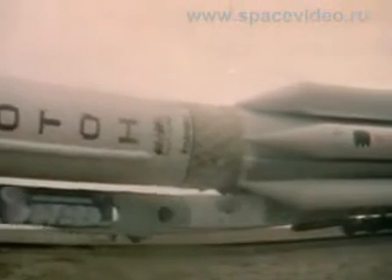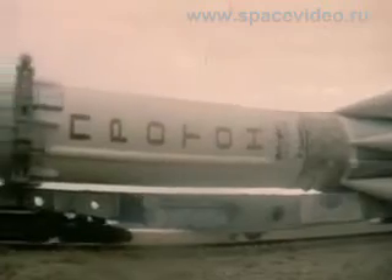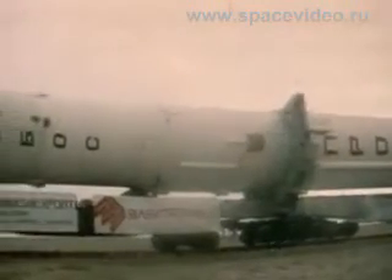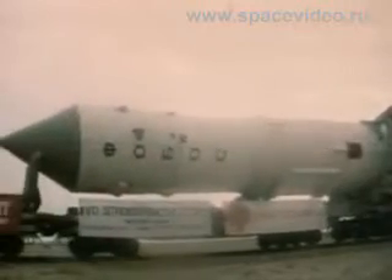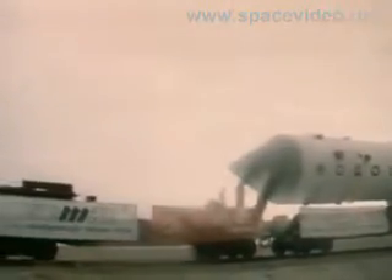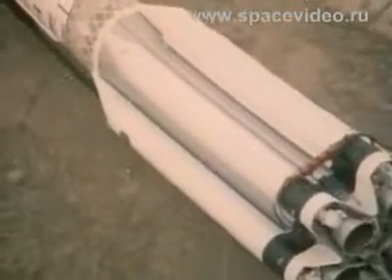July 1988: in a few hours, the automatic station will begin its long 200-day mission to Mars. The Proton heavy booster will launch the station into space, and that will be its next operational launch.